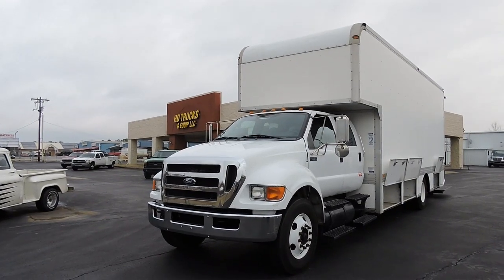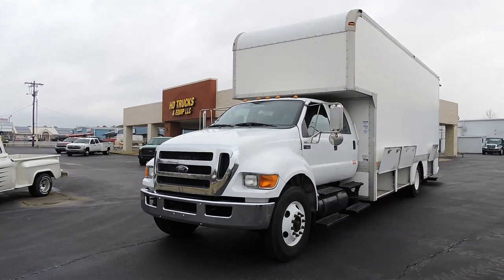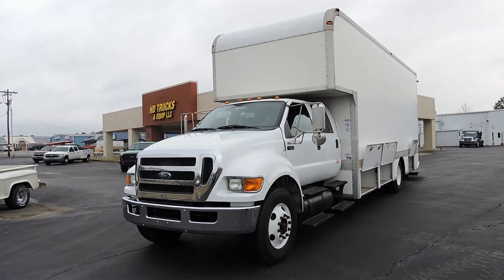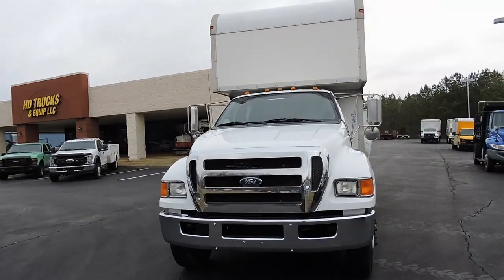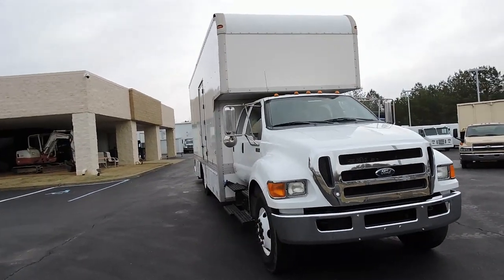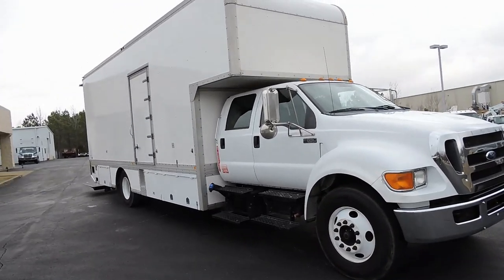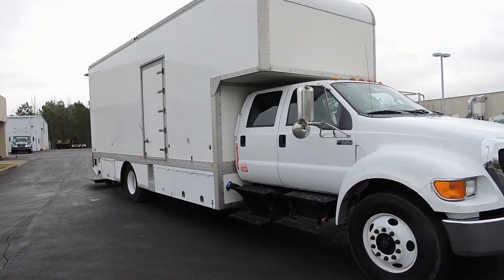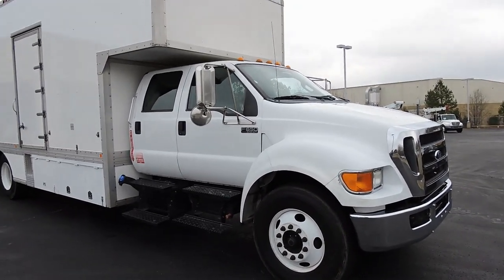Hey guys, David, HD Trucks and Equip, right here in fabulous Henderson, Tennessee. I managed to snag a couple more of these movers slash studio production trucks. We get these out of California — we just brought this one and its sister back the night before last, so we drive these 2,000 miles and they're fabulous, just like riding around in a Cadillac. They're comfortable, air ride suspension, automatic transmissions, Cummins motors — they're just really nice.